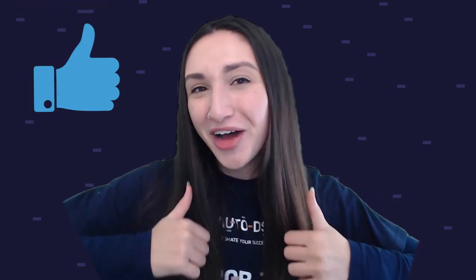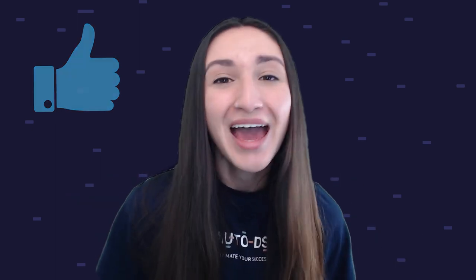All right guys, we have finally reached the end of this video. I wish you all the best with your shoe dropshipping business — please let me know in the comments below how it goes. Don't forget to leave a thumbs up if you found this video informative, and subscribe to our YouTube channel to stay up to date with everything trending in the dropshipping scene. We are always 10 steps ahead. See you next time, dropshippers. Bye for now!